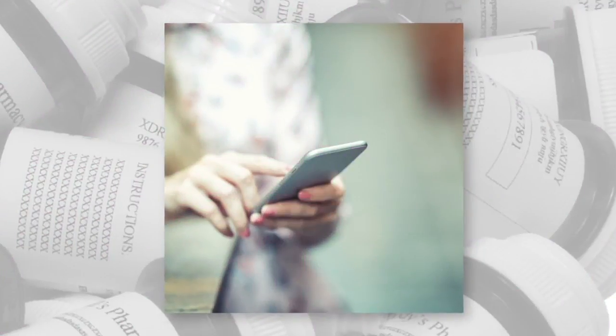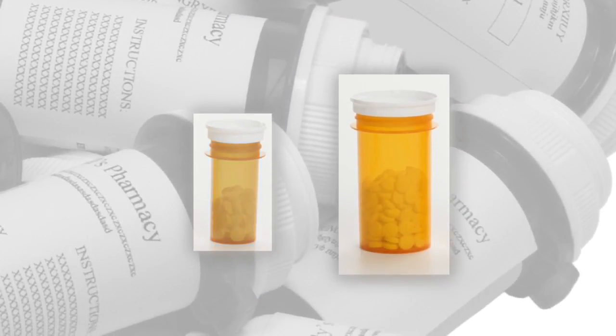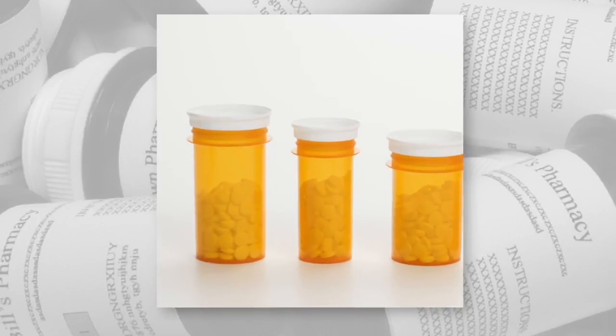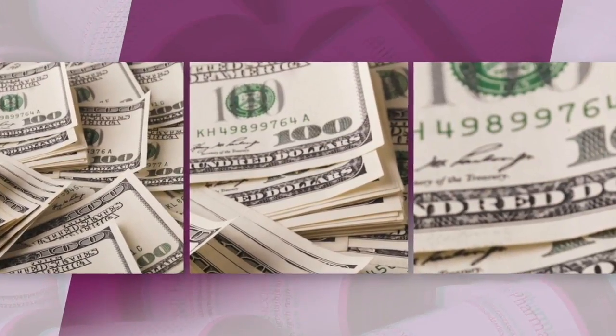If couponing and price comparing aren't your thing, you can simply ask your doctor to give you a bigger dose of your medication. That does mean you have to cut your meds in half at home, but it will allow your money to go farther because you're not having to refill every month.